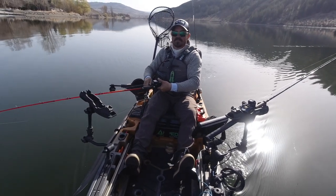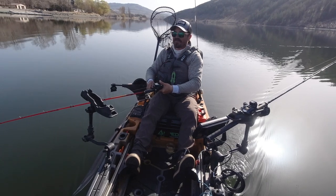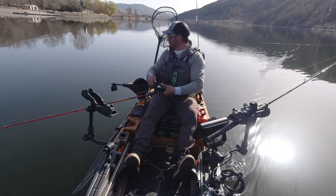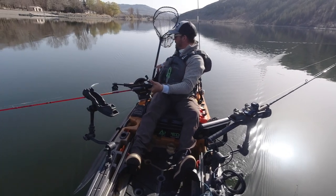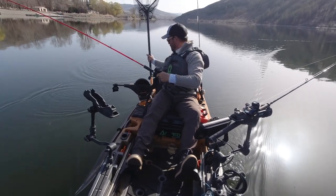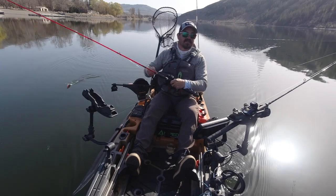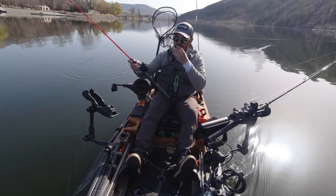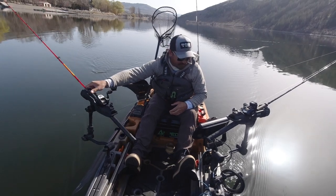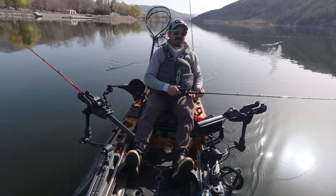The second recommendation: I generally don't like to rag on paddle kayak anglers, but upgrading to a pedal or power-driven kayak makes a big difference because it frees up your hands to run multiple rods. It gives you the opportunity to catch more fish, simplifies things, you're not fighting the paddle as much, and you get far fewer tangles. I definitely recommend upgrading to pedal or power if you can.